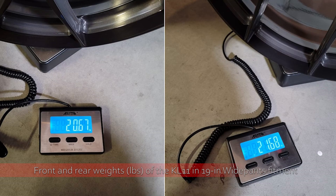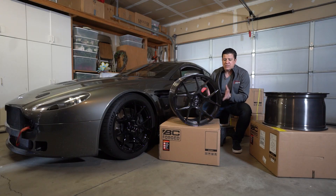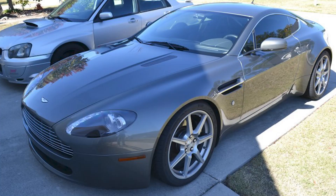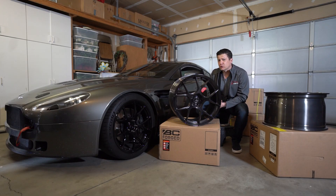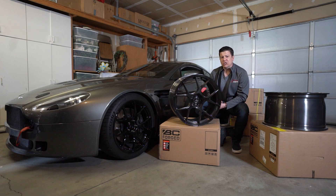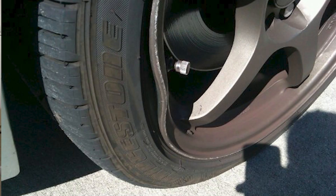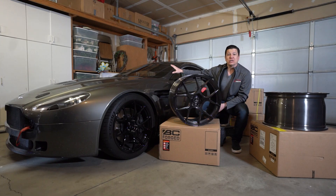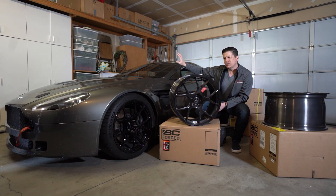These are fully forged, which means they are some of the strongest wheels on the market and incredibly light. In fact, this wheel right here is the wheel that's going on the front of my car, but it's the same width and diameter as the original factory Aston Martin wheels that came on this car. Despite being the same size as that original wheel, this one weighs six pounds less per wheel. It's a big weight loss — it doesn't sound like a lot on paper, but in practice it actually does add up quite a bit.